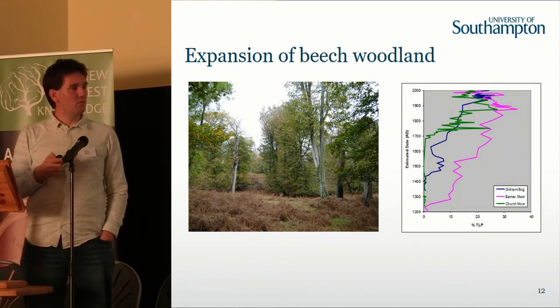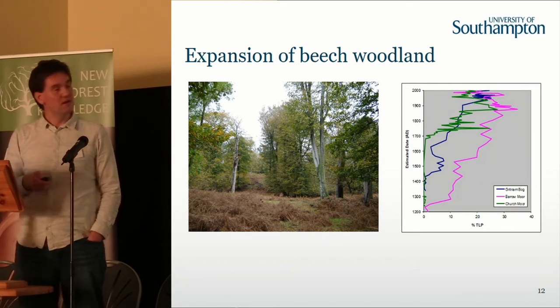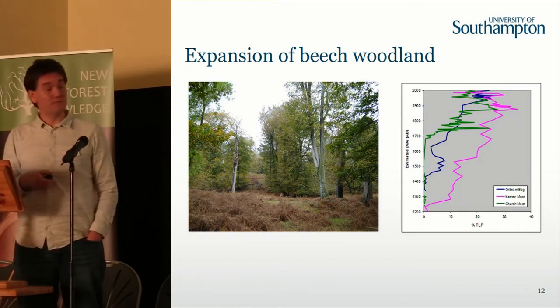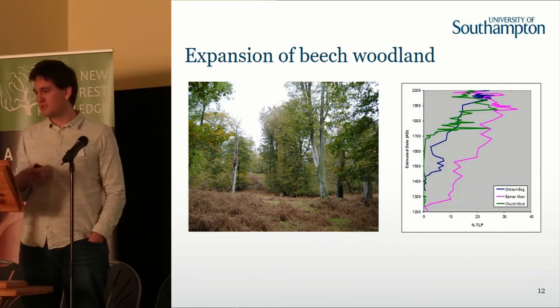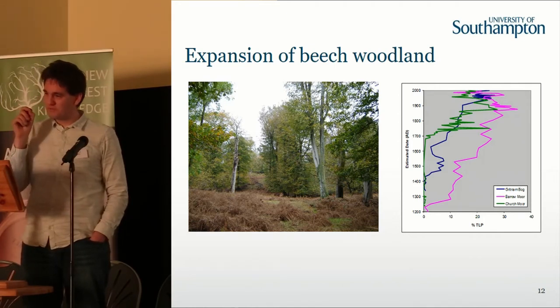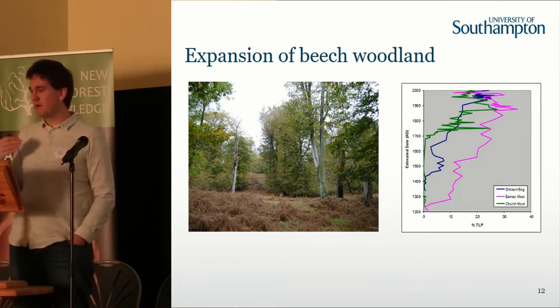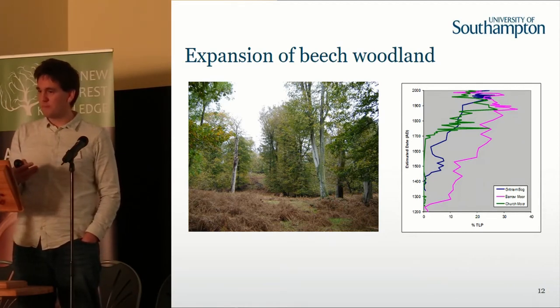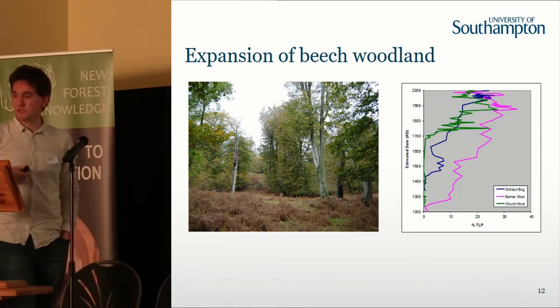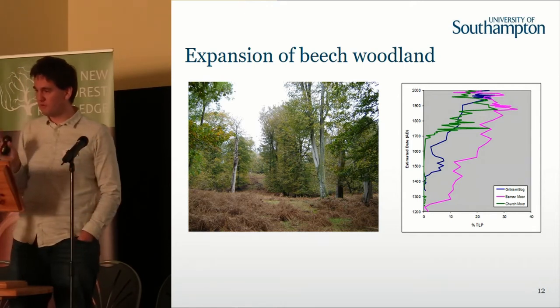Beech is really important and always seen as a keystone species that you need to protect in the forest. We have what we call long-term records going back a couple of hundred years with detailed vegetation surveys, but we can use our pollen records to really go long-term — back several thousand years. What we actually see is that beech does not really start to take off in the forest until the medieval period. We do have traces in the pollen records back several thousand years, but it is a very minor component of the woodland. It is only really during the medieval and post-medieval period, when things like the naval pressures on the forest were moving on and beech became a more dominant component — also encouraged by plantations — that beech becomes the really important component of the New Forest as we see it today.